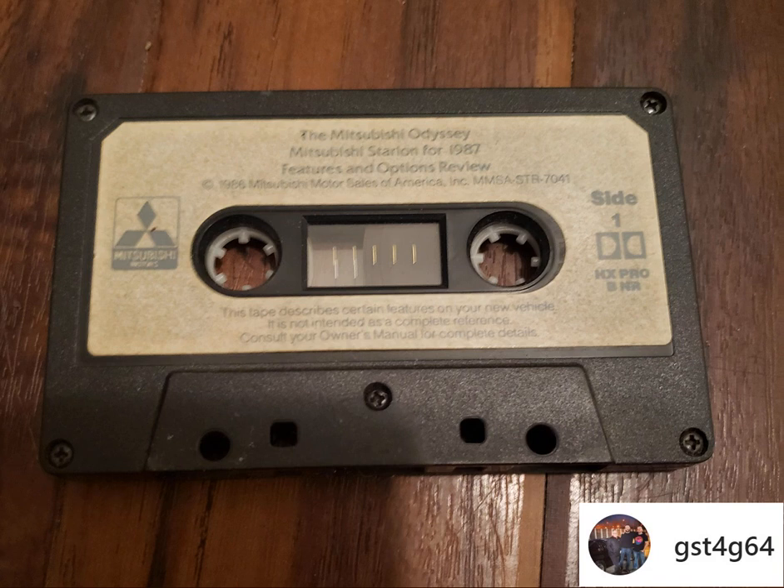The Mitsubishi you're driving today actually began its journey to your dealership a long time ago on the other side of the world, and is the culmination of thousands of hours of diligent work. Mitsubishi is one of the oldest car makers in the world, with a proud automotive heritage that dates back to 1917. Today, Mitsubishi is one of the largest companies in Japan, and to work for Mitsubishi is an honor.